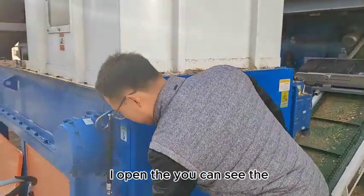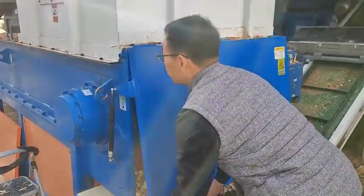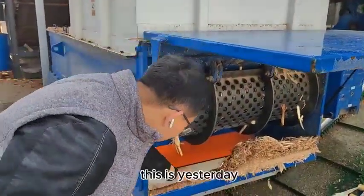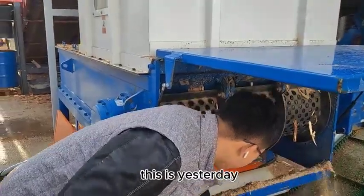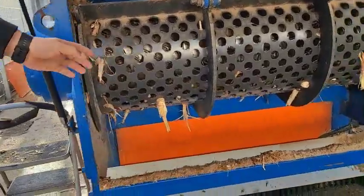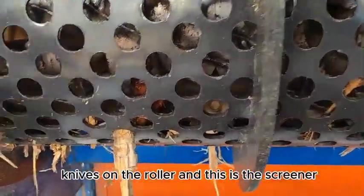I opened it — you can see inside. This is from yesterday when we tested. You can see the light on the roller. And this is a screen.